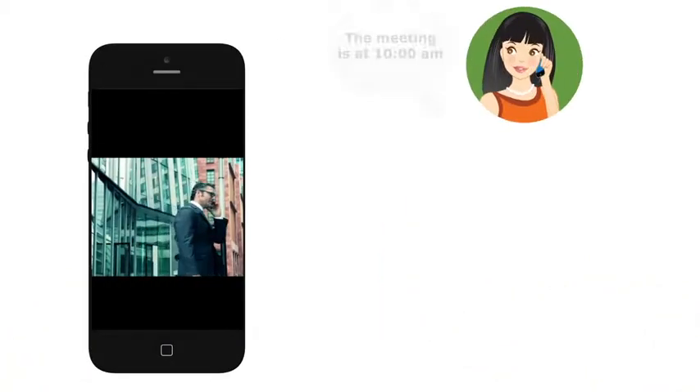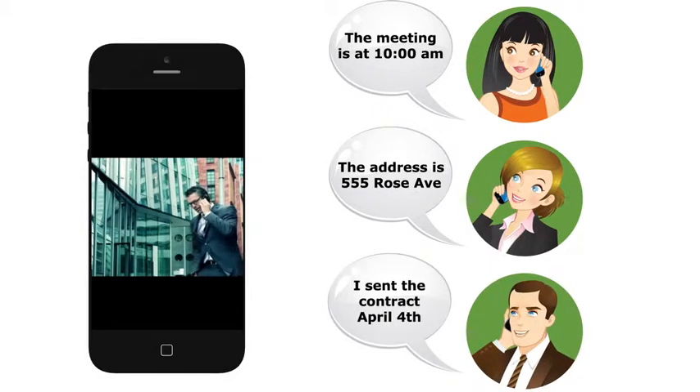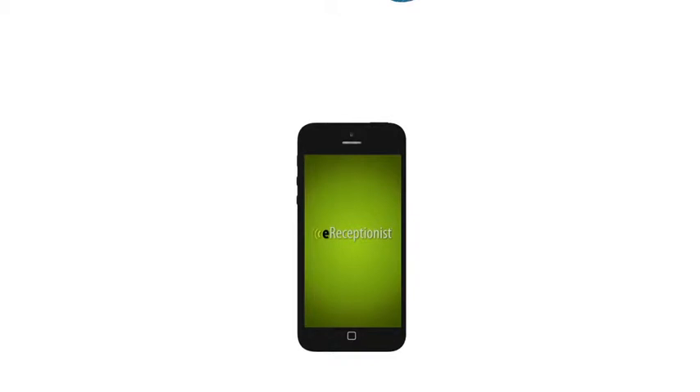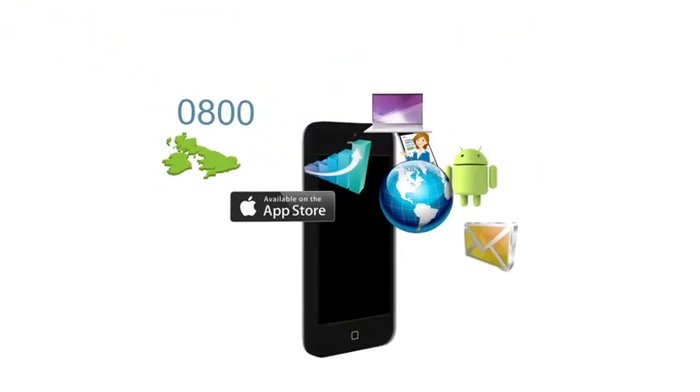Call recording from eReceptionist allows you to record and store phone conversations so you can easily retrieve important information when you need it. It's just one of the ways eReceptionist connects you to your customers, so you can do business anytime, anywhere.